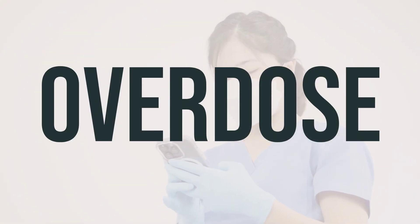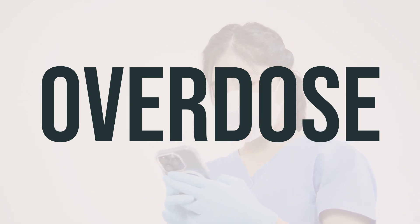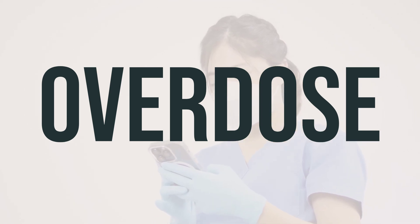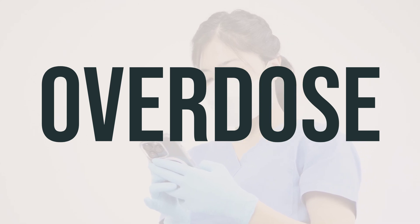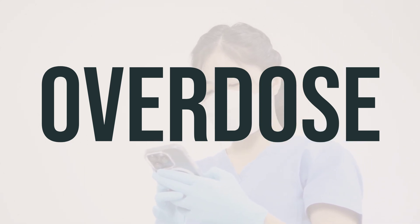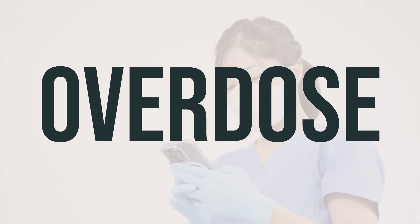If someone has taken too much Praziquantel and is experiencing severe symptoms such as fainting or difficulty breathing, it is important to seek immediate medical assistance by calling 911 or the local poison control center. In the U.S., residents can contact their local poison control center at 1-800-222-1222, while Canadian residents can call a provincial poison control center for assistance.